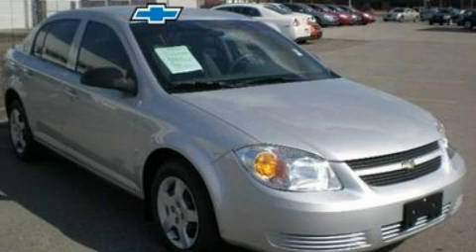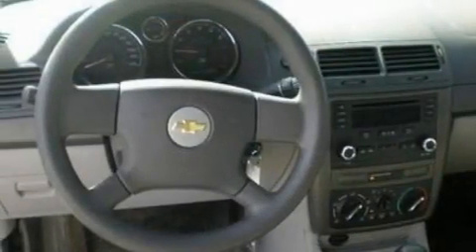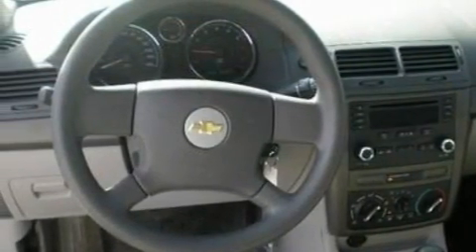Another fine vehicle offered by Blossom Chevrolet. This is a 2006 Chevrolet Cobalt. It has a 2.2-liter four-cylinder engine and an automatic transmission.